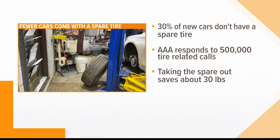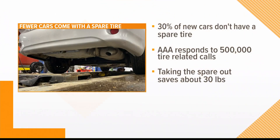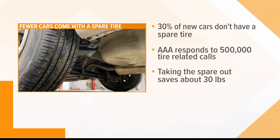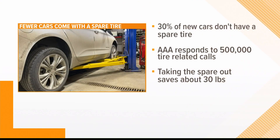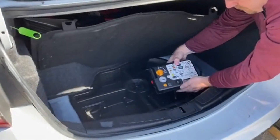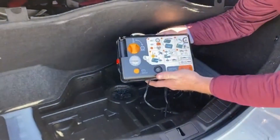Pat Moody is the public affairs manager for AAA Northern New England. He tells me auto manufacturers are trying to make their new cars more fuel efficient to meet federal standards, and taking out that spare tire saves every vehicle about 30 pounds. In place of the tire, some automakers are putting in inflator kits that are lighter weight, or tires that can ride without air for a short distance.